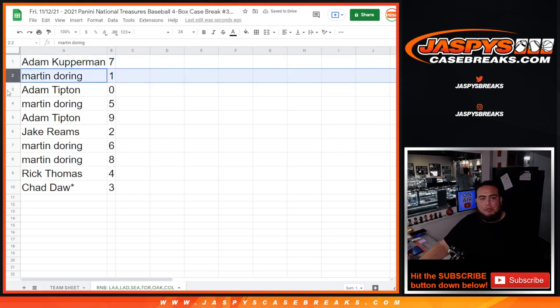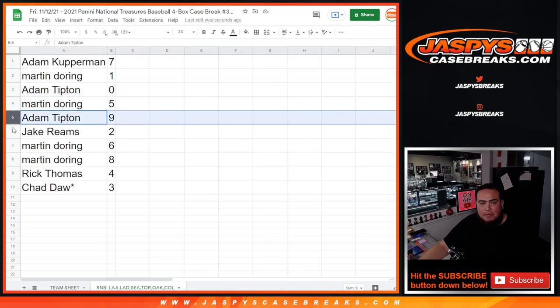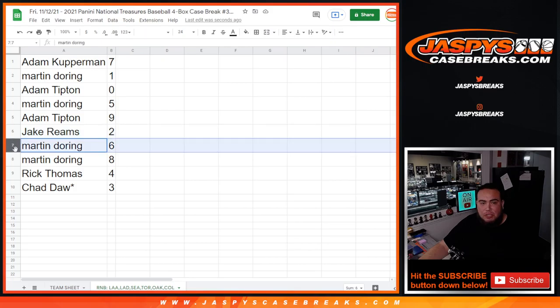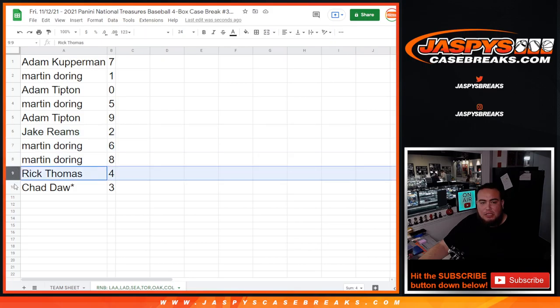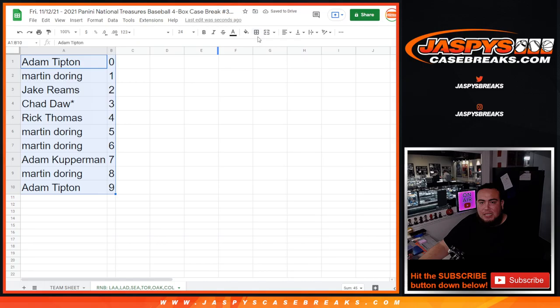Adam, you got seven. Any one-on-ones would be yours, Marn. Any redemptions would be yours, Adam T. Marn with five, Adam T with nine, Cupperman you had seven, Jake with two, Marn with six and eight, Rick Thomas with four, and Chad lost by Mojo three. Again guys, this was just a randomizer video — coming up next is the break itself. Good luck everybody!